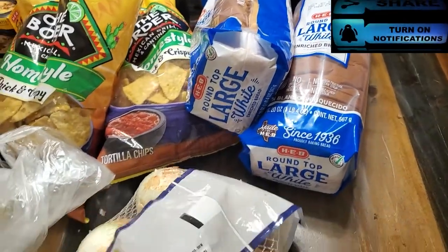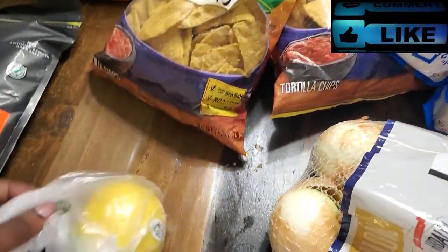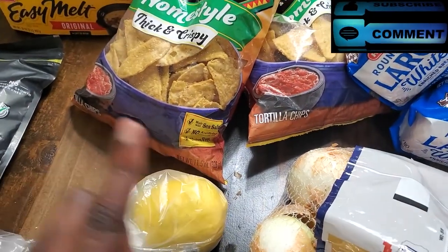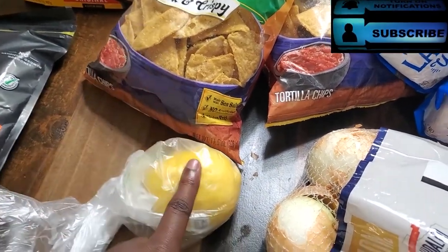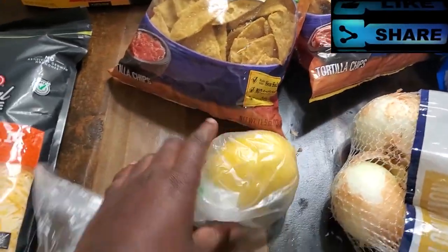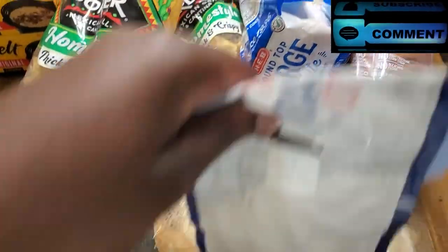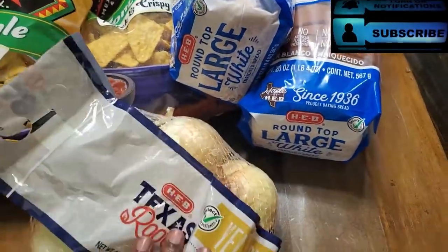Like I said, this is a tiny haul, so guess what? We're almost finished. We got a lemon here — this is a big old lemon. But I bet you that there is no lemon in here; it's only flesh.